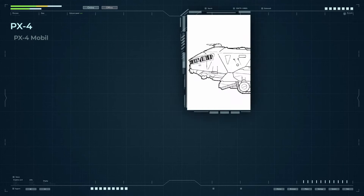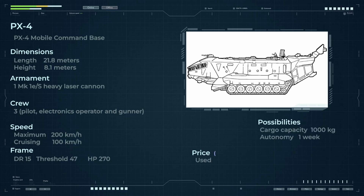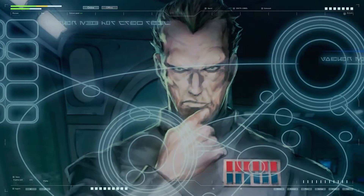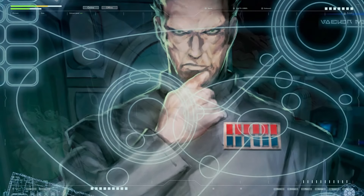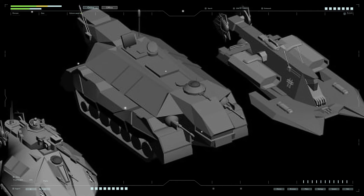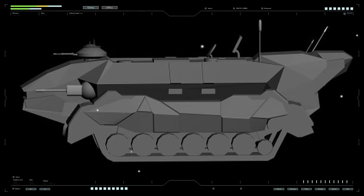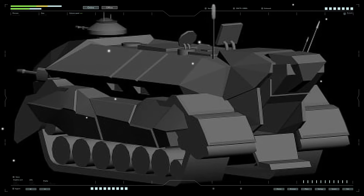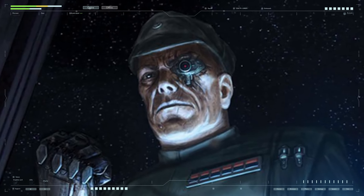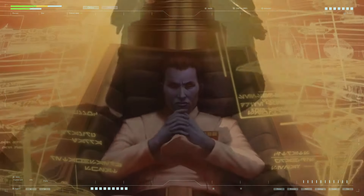The PX-4 is a mobile command post playing a key role in controlling and surveilling Imperial Army troops. Designed to provide commanders with necessary communications and decision-making capabilities on the battlefield, Imperial officers use these machines to conduct surveillance, coordinate, and issue orders to advancing troops. One key feature is its reliable armor and protective field generator, enabling it to follow advancing troops even in intense combat. In unfavorable situations, the command post can successfully retreat due to its high speed and mobility.